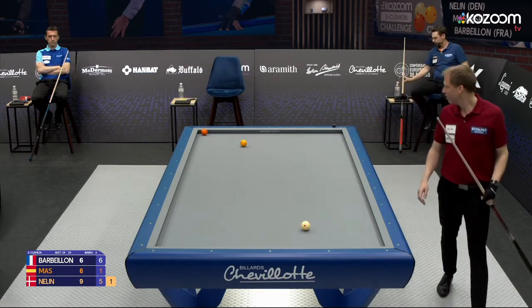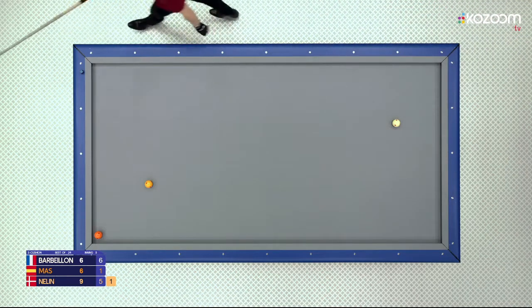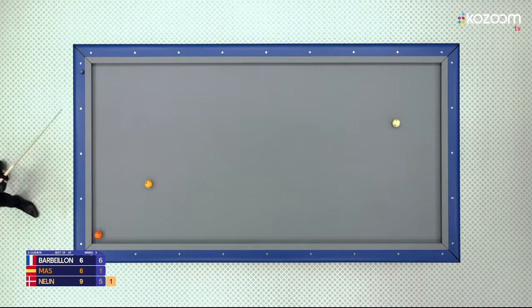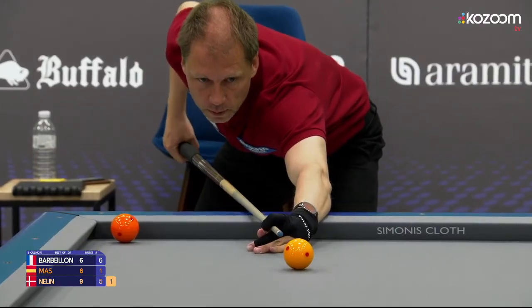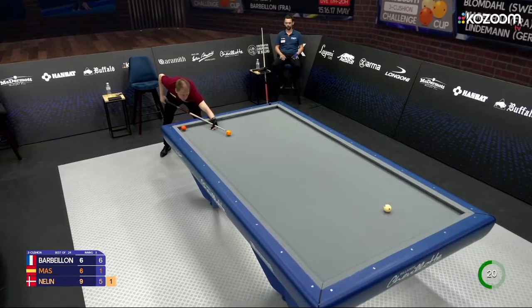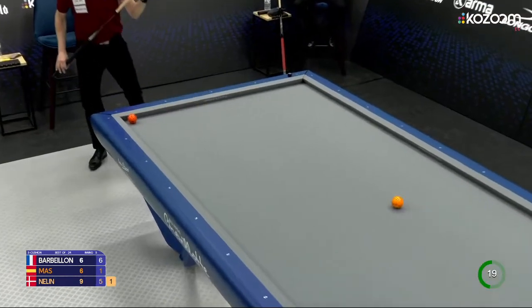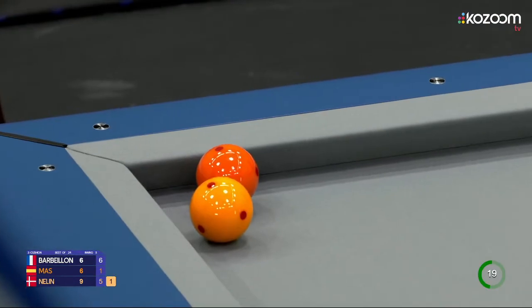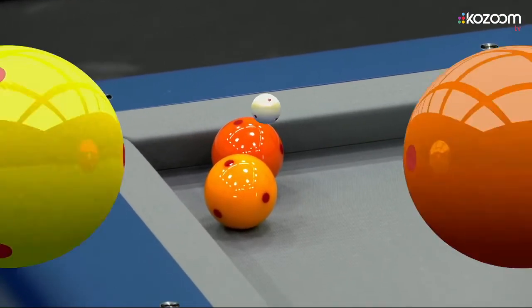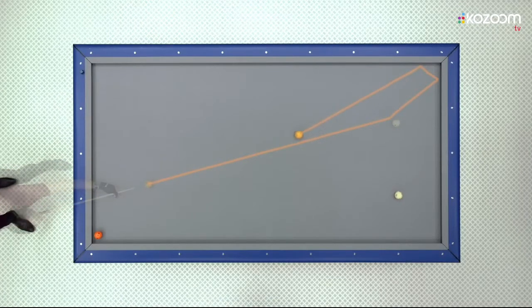Shaking his head — I understand him, but it doesn't help. That's not the way to make points, and of course this is a very bad position. He goes for some defense — very thin. Needs to hit the short cushion first. And he might score. What a shot — perfect hit for the point.